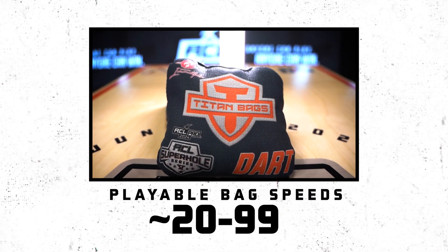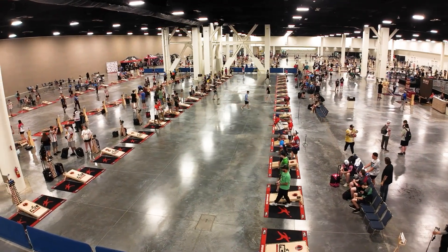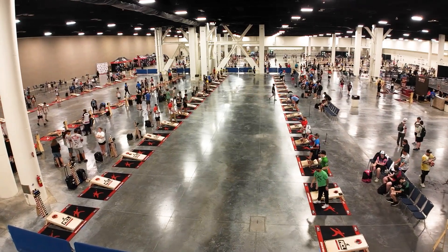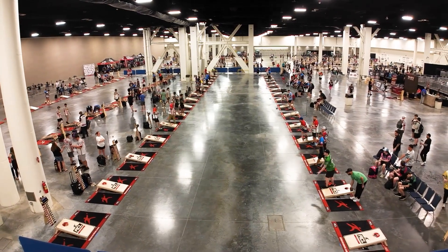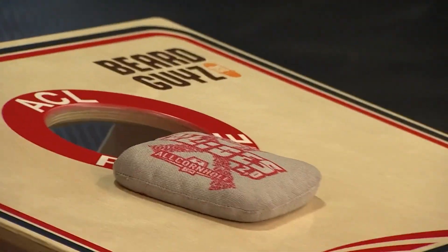Playable bags typically fall somewhere between 20 and 99. When entering a pro event, players will immediately determine the speed they are dealing with, and use that information to select which bags they will use for gameplay. Like selecting clubs in golf, pros will select varying bag speeds to optimize the speed they prefer to play in.